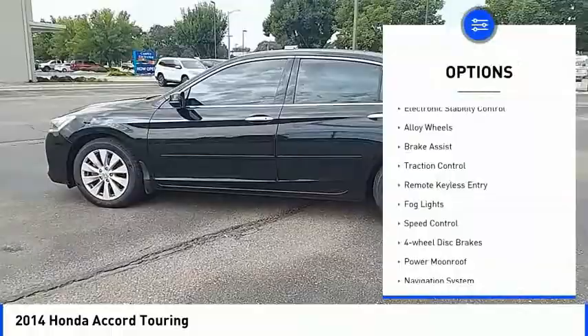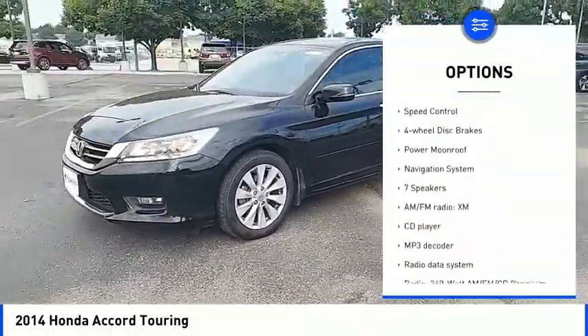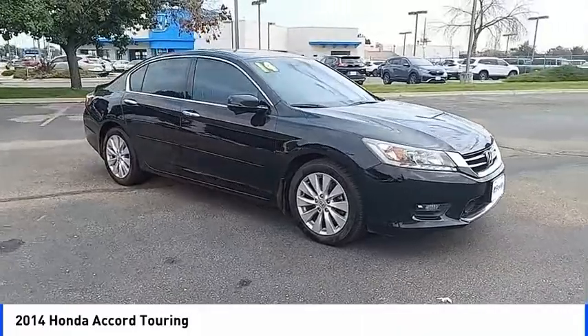Blind spot monitor, electronic stability control, alloy wheels, brake assist, traction control, remote keyless entry, fog lights, speed control, four-wheel disc brakes, power moonroof.